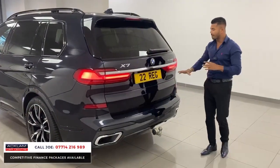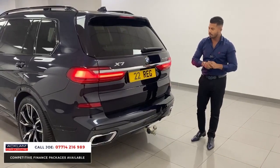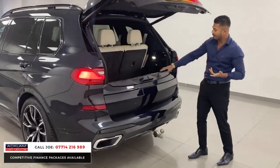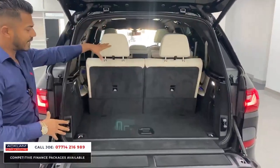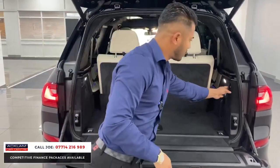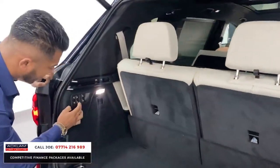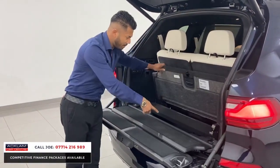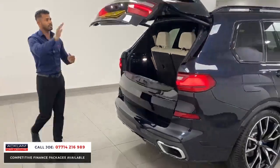Around the back it's nice and big with a full LED lighting system, the electric deployable tow bar, automatic tailgate, M Sport rear bumpers with exhaust finishers, and a split tailgate. When the seven seats are up you've still got some boot space, but with them down you've got a massive boot. If you're not using the tow bar you press that button to fold it away electronically. To put all the seats down, the buttons are right there — there's no fighting or struggling needed. There's also storage space under the boot floor.